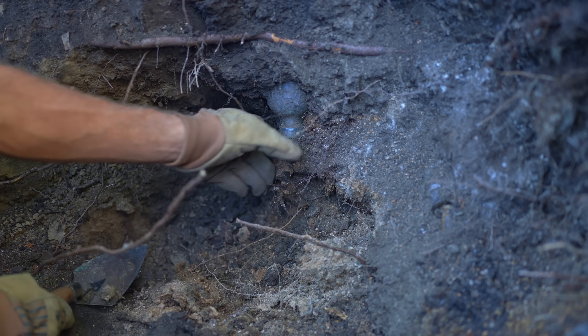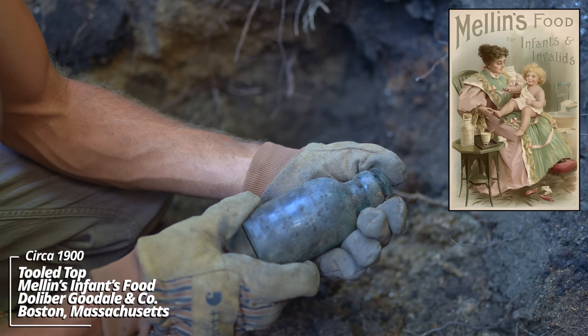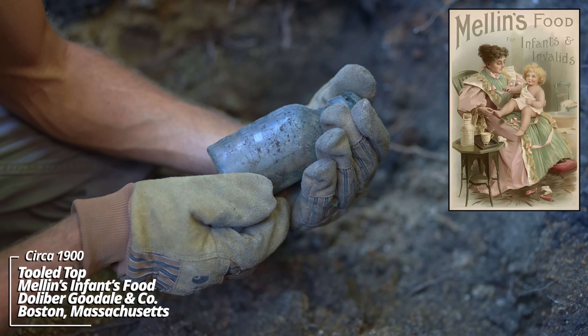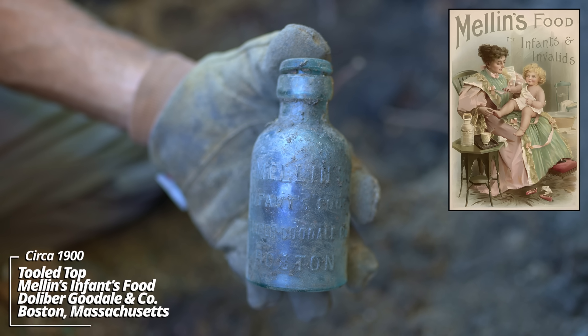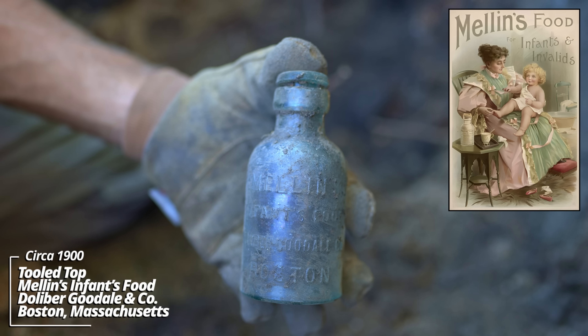This thing's got a glass stopper, an interesting shape. Melons Infants Food - Dollabur Goodale Company, Boston. Wow - I've dug some of these Melons before. This has a really cool form to it. Would have had a cork band around the glass stopper - must have deteriorated.